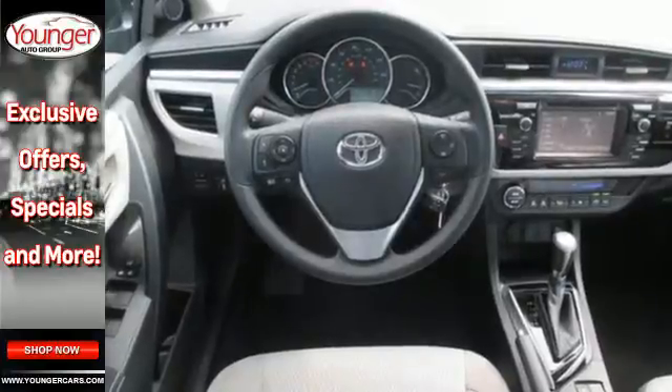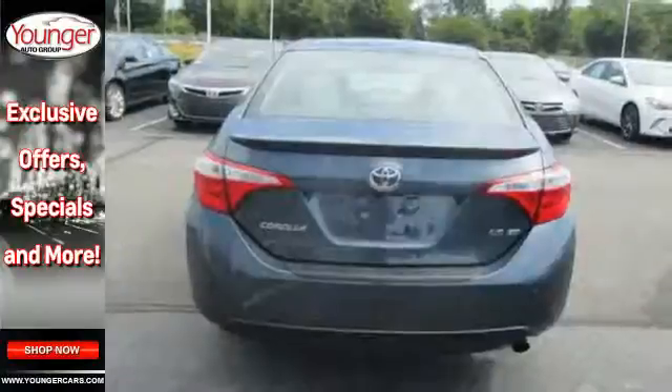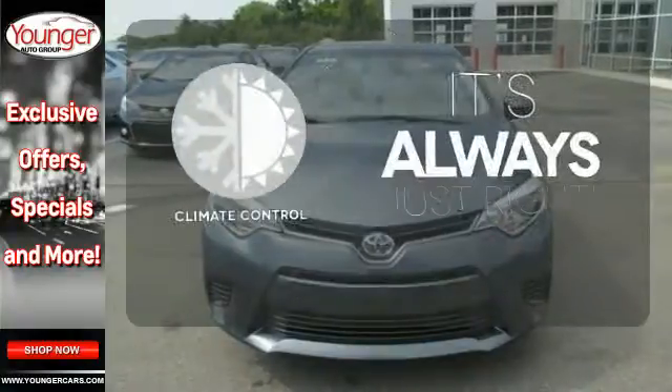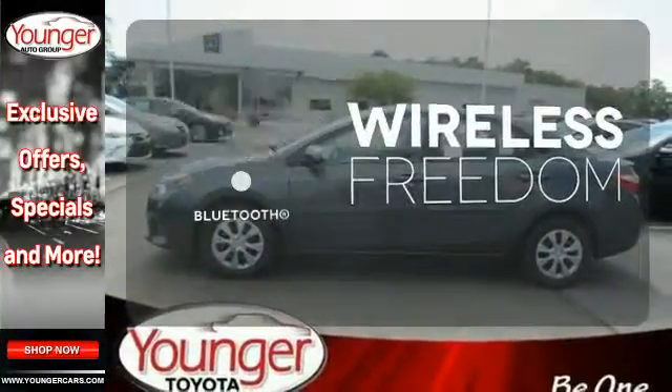Whether you are stuck in traffic or heading down the open highway, the Entune audio with touchscreen will make sure you have the perfect soundtrack. Hindsight is 20-20 with a backup camera. Set it and forget it with climate control. You don't have to put your life on hold when you have Bluetooth.